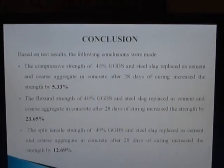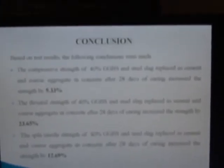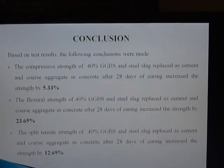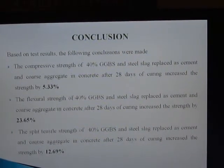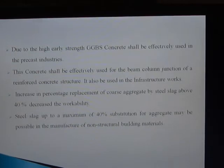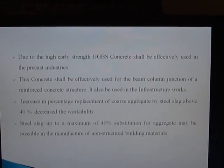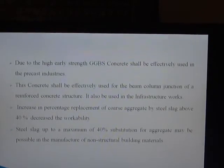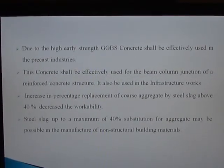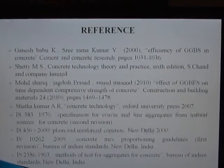Conclusion: The compressive strength of concrete with 40% GGBS and steel slag replacing cement and coarse aggregate after 28 days of curing increased by 5.33%. For flexural strength, 40% replacement increased strength by 23.65%. The split tensile strength likewise increased by 12.69%. Due to its high strength, GGBS concrete can be effectively used in precast industries and for beam-column junctions in reinforced concrete structures. An increase in coarse aggregate replacement by steel slag above 40% decreases workability. Steel slag up to a maximum of 40% substitution may be possible in the manufacture of non-structural building materials.